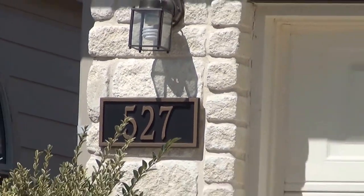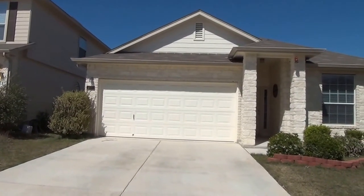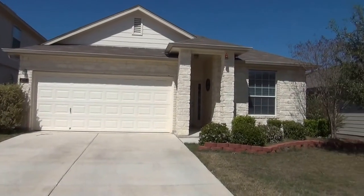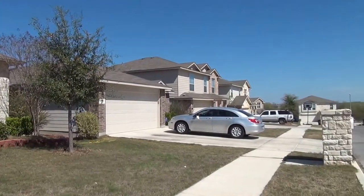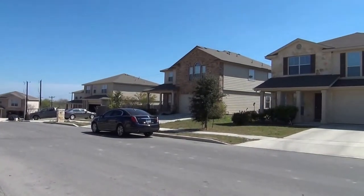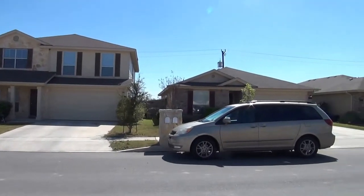I'm at the house at 527 Ida Marie in the Judson Valley subdivision. I'm going to give you a 360 of the neighborhood here. This house is on a cul-de-sac, close to Highway 90, I-10, and 1604, not too far from Fort Sam Houston and about five miles away from Randolph Air Force Base.